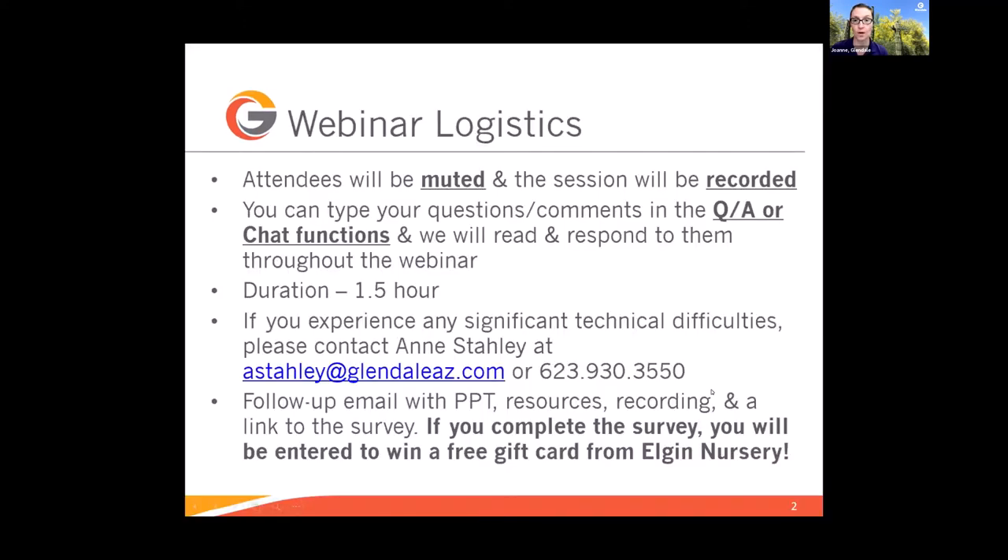I'm going to go over some webinar logistics. The attendees will be muted and the session will be recorded. You can type your questions and comments in the Q&A or the chat function, and Ann and I will be reading and responding throughout the webinar. The class is about one and a half hours — about an hour for the formal presentation and then half an hour for Q&A. If you experience any significant technical issues, please contact Ann Staley at 623-930-3550 or email her at astahley@glendaleaz.com.